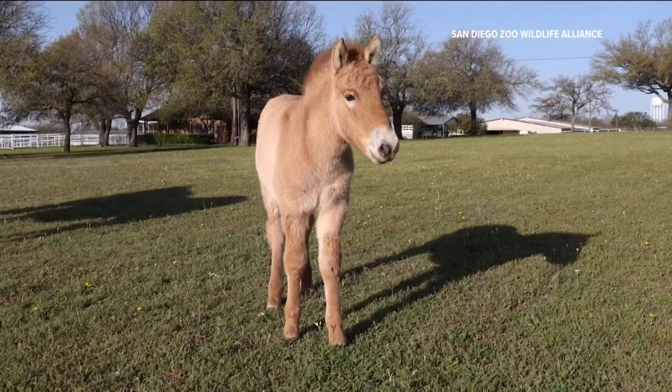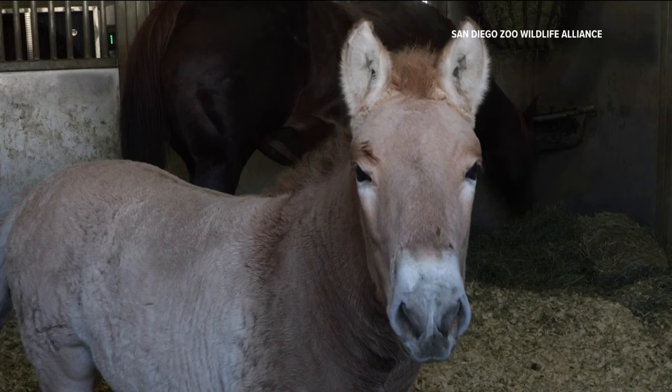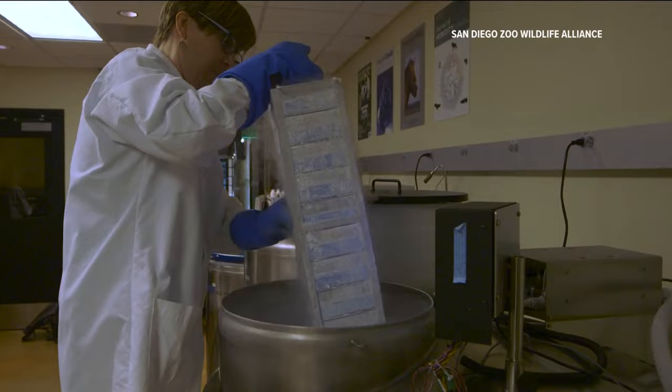The foal and his genetic twin, Kurt, who was born in 2020, are clones produced from skin cells from a male Przewalski's horse that were cryopreserved more than 40 years ago at the Frozen Zoo. These cells were frozen when Reagan was voted into being president, to put things into perspective. Ben Novak is the lead researcher at Revive and Restore, a wildlife conservation non-profit that assisted in both clones.